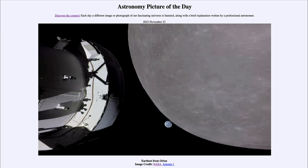Today's picture for November 23rd of 2022 is titled 'Earthset from Orion.' What do we see here? There are three different objects in this image. We do see the Orion craft, which is part of the Artemis One mission to travel around the moon and then into a lunar orbit, and we see that capsule off to the left.